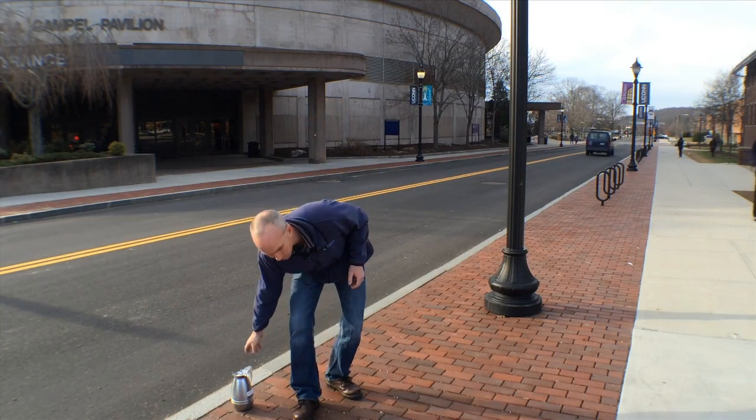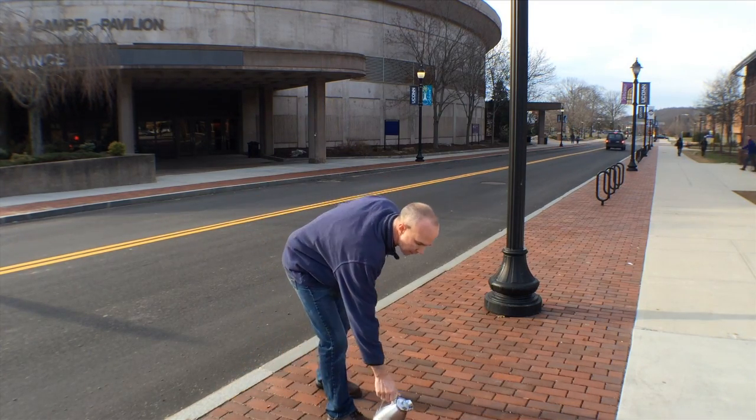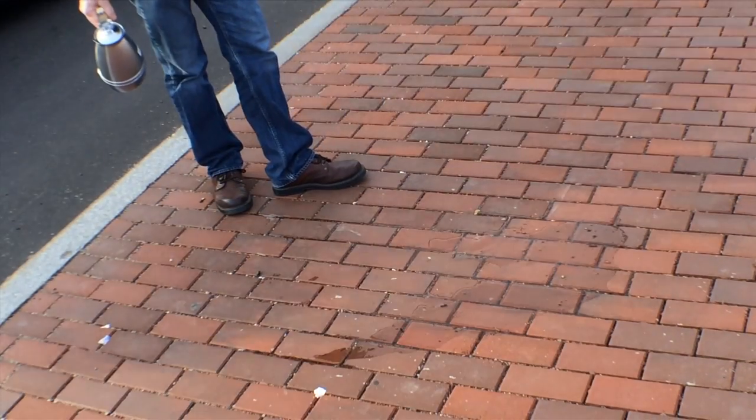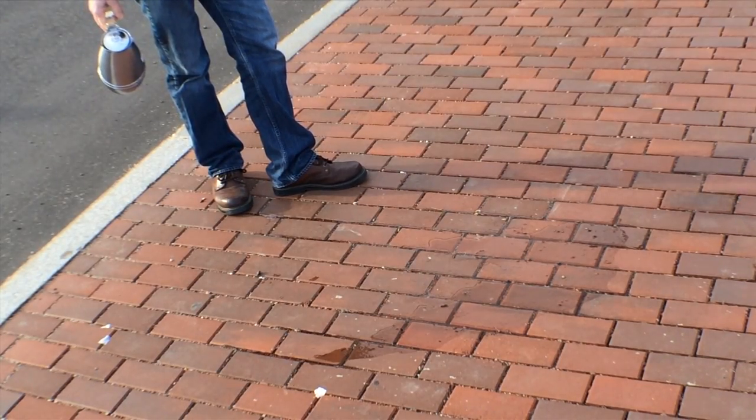We can see how this performs — we pour a little bit of water on here and it goes down through these cracks and disappears pretty quickly.